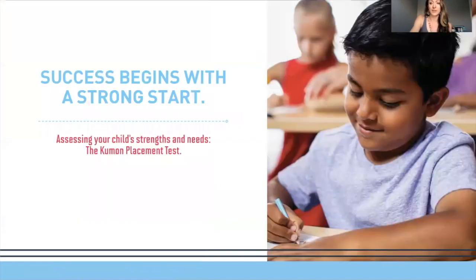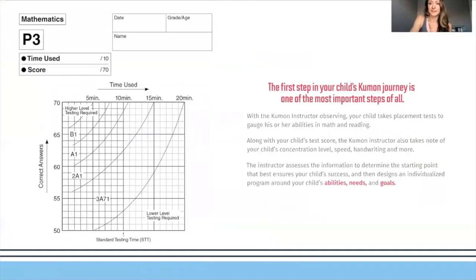Kumon success begins with a strong start. Our first step will be the placement test for your child. From the placement test, I will gain knowledge about your child: what are their strengths, what are their needs, what are their abilities — and then I'll create a goal from there.